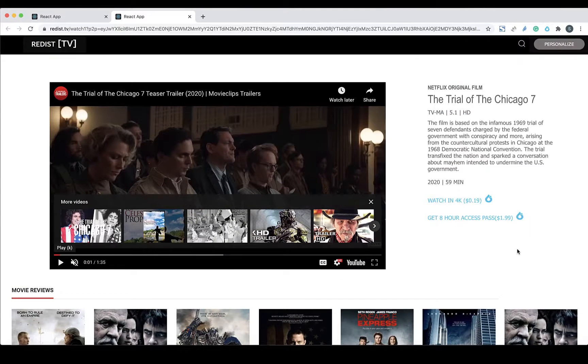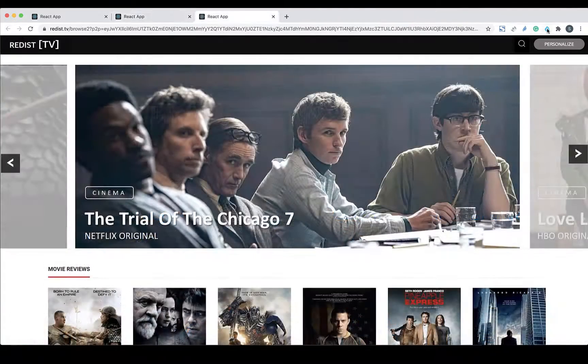Drop provides limitless ways for merchants to offer their products to consumers. Here, the merchant is offering not just access per episodes and movies — they're providing a short 8-hour access to users for $1.99, with a potential upgrade to 4K for just $0.19.